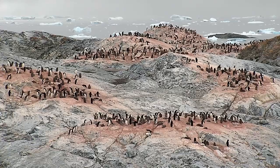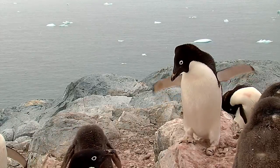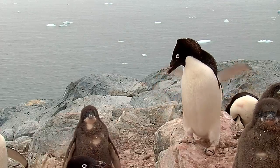Almost everything in Antarctica eats these small shrimp-like organisms called krill, or preys on animals that do, including penguins. Penguins are important health indicators for Antarctica's ecosystem. So by monitoring penguins, we can monitor the health of a larger underwater ecosystem.